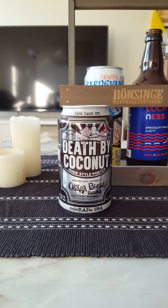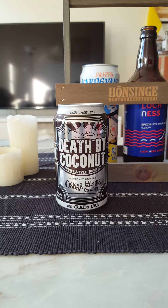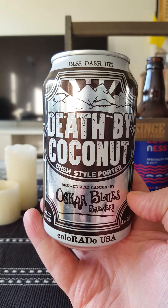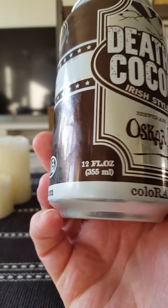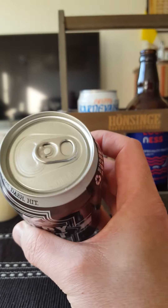Hey there, all craft beer lovers. Time for another beer review. Going to Oskar Blues Brewery today — Longmont, Colorado, in the United States. Taking a look at their Death by Coconut, Irish style porter, weighing in at 6.5% ABV.